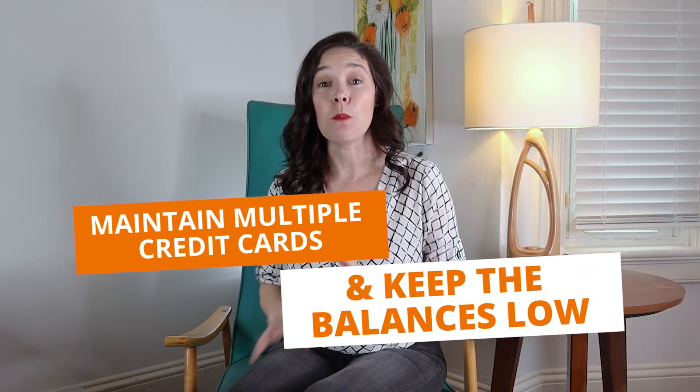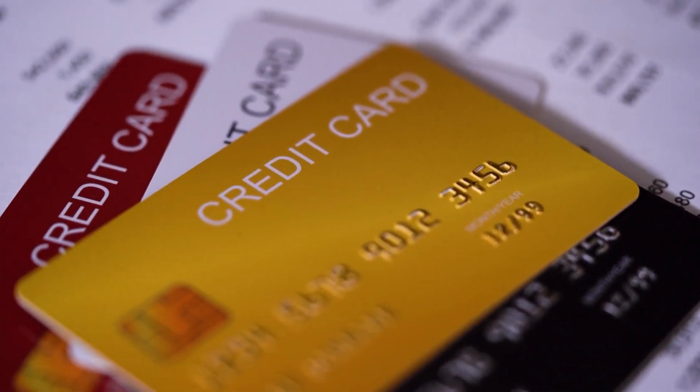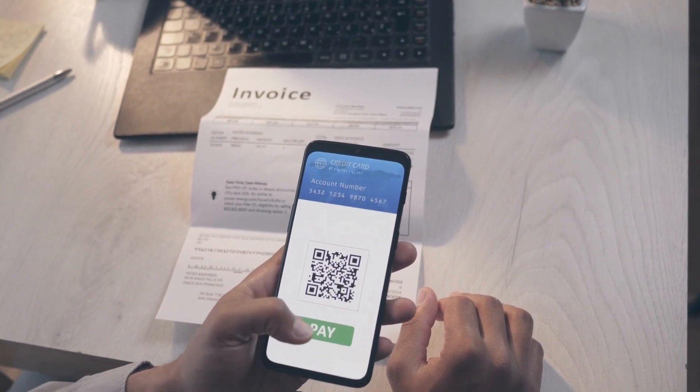Number one: maintain multiple credit cards and keep the balances low. Some people think you should just have one credit card, but the reality is if you want to have great credit, you should have multiple cards that you use on a regular basis. The best way to use credit cards is to use them each month, but to always pay off the balance each month.